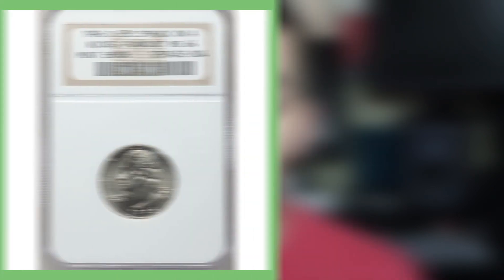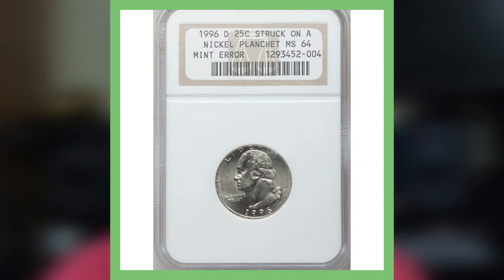I also want to show you this quarter — a 1996 Denver Mint 25-cent piece. This is struck on a nickel planchet, and it is a Mint State 64 grade, which is great for an error coin like this. These could also easily be passed up in circulation since the full design is not really on the whole quarter. You may have come across a rare and valuable quarter that was actually struck on a nickel planchet.